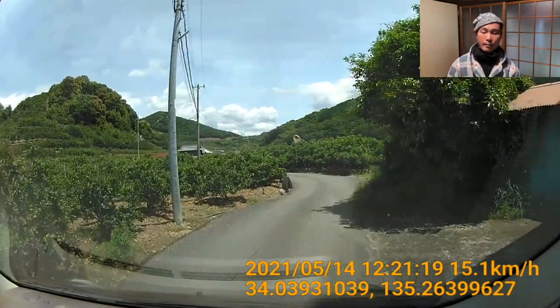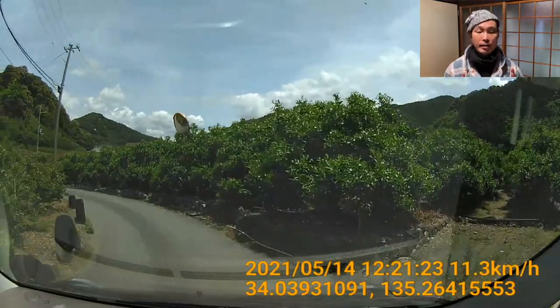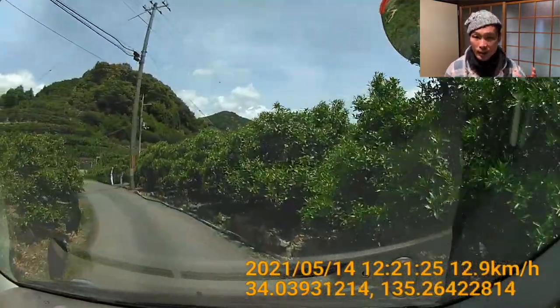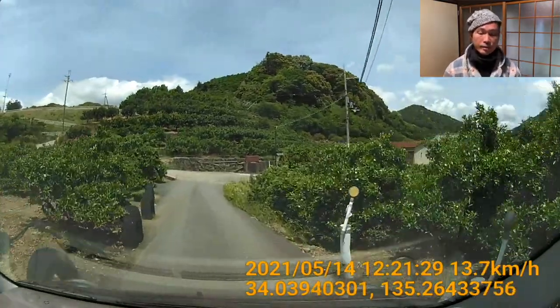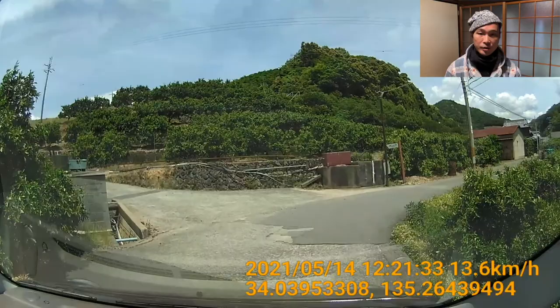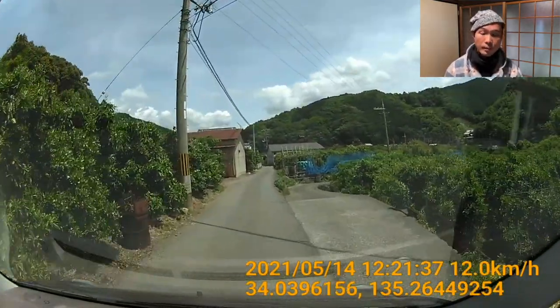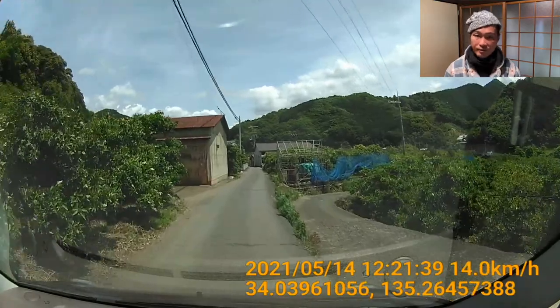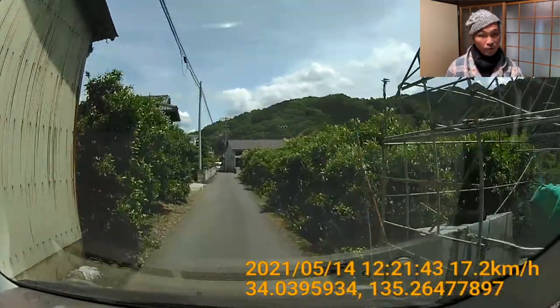This is a video about the narrow rows that go through the orange fields in Aridagawa town, which is in Wakayama ken in the Kansai area of Japan. This was taken back in last May, which comes after the harvest of the oranges themselves, so unfortunately you don't see the fruits — but the footage is still interesting, so I'm sharing it here.